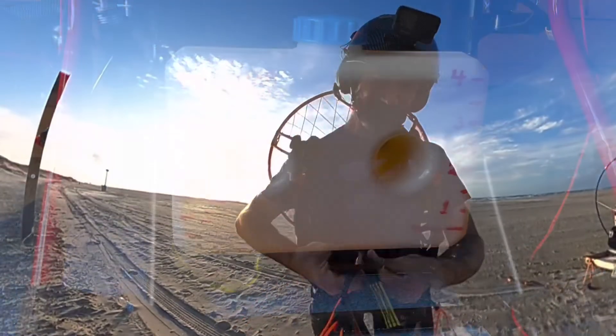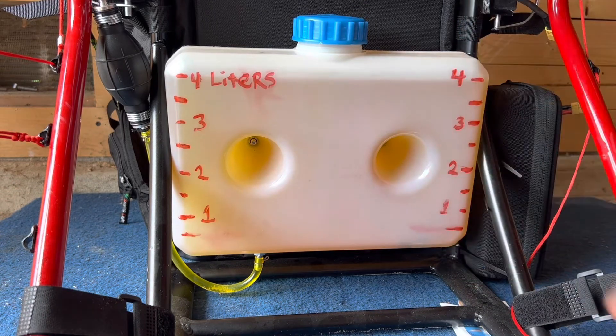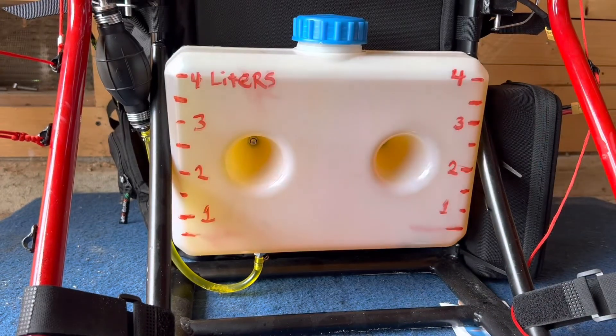We ran out of gas. All right, let's talk about fuel consumption. I had it all leveled out, measured off, and did half-liter increments. This will hold about four liters.